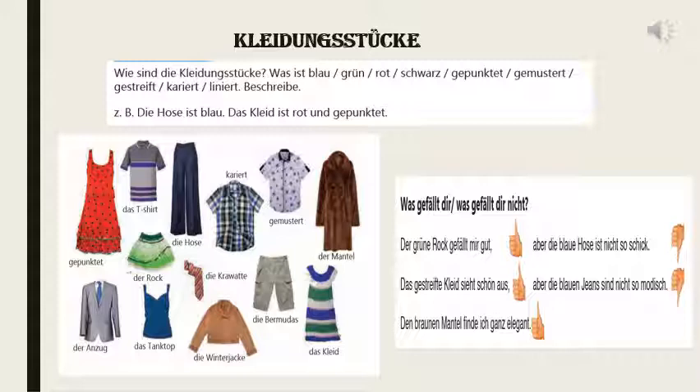That's why the first sentence is: Der grüne Rock gefällt mir nicht. Here you can see the adjective case ending — grüner has taken the ending -er, which we are going to learn in this chapter. I don't like the green skirt very much. The striped Kleid sieht schön aus — looks very pretty. Dann: Brauner Mantel finde ich ganz elegant — I find the brown jacket very elegant.